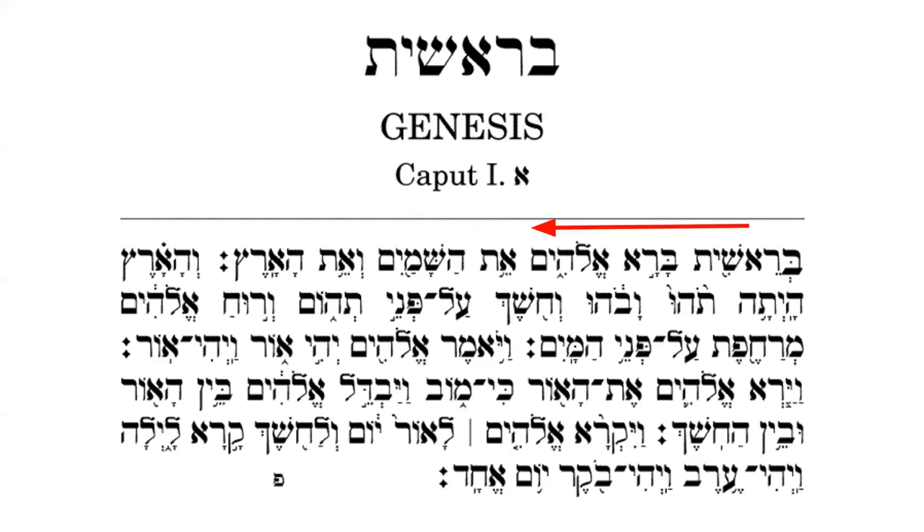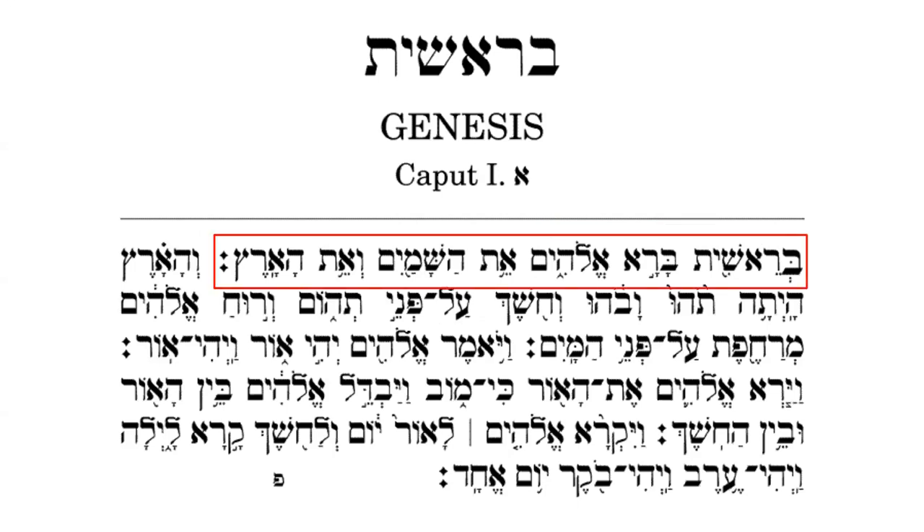First of all, Hebrew is read from the right side of the page to the left — the opposite of what we do in English. Now, there's a lot of text here, so let's focus on just one verse: Genesis 1:1. Even by focusing in, there's still a lot going on. It'd be helpful to highlight some of the features that can help us chunk this verse into manageable bits.